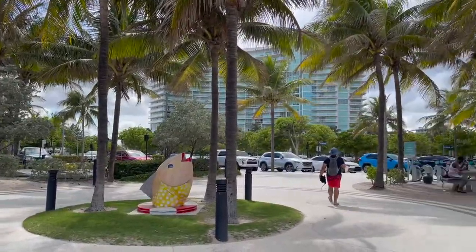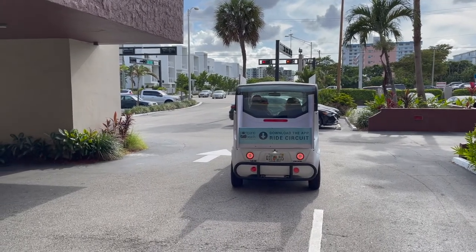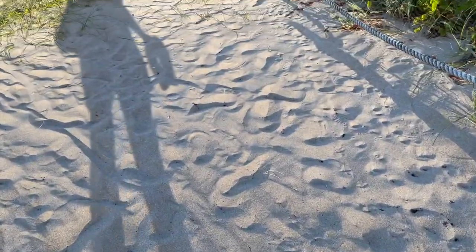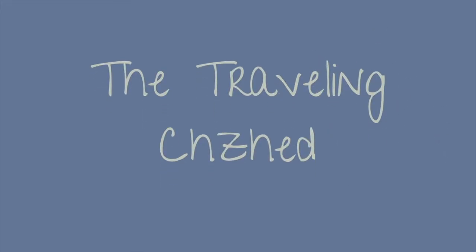Today on the Traveling Cheesehead, we explore Pompano Beach, Florida. Come along as we see this great stretch of oceanfront in South Florida. Where are we going next? Let's go!